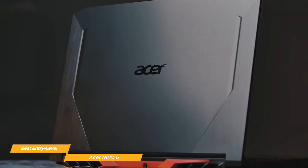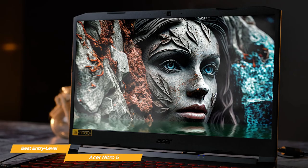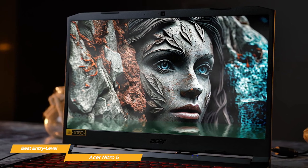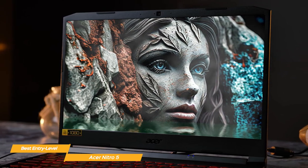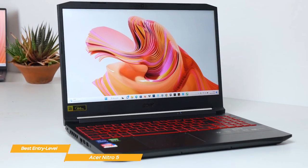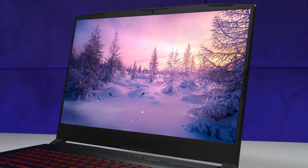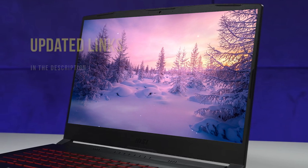Overall, the Acer Nitro 5 is the best entry-level gaming laptop, in my opinion. With its super processing power, graphic capabilities, and sound system, you can enjoy all your favorite games without breaking the bank. The Nitro 5 really makes a great entry-level option for casual gamers. If you're interested in updated pricing on any of the items mentioned in this video, be sure to check out the links below.